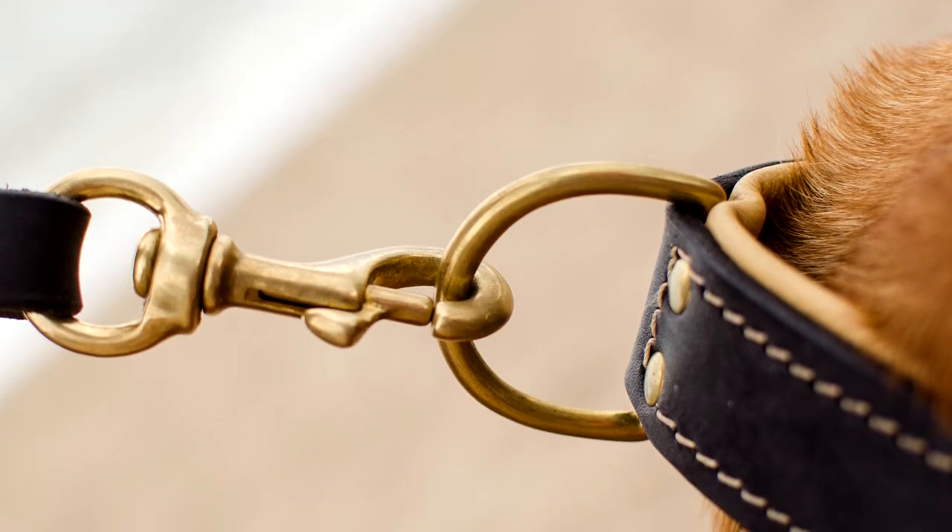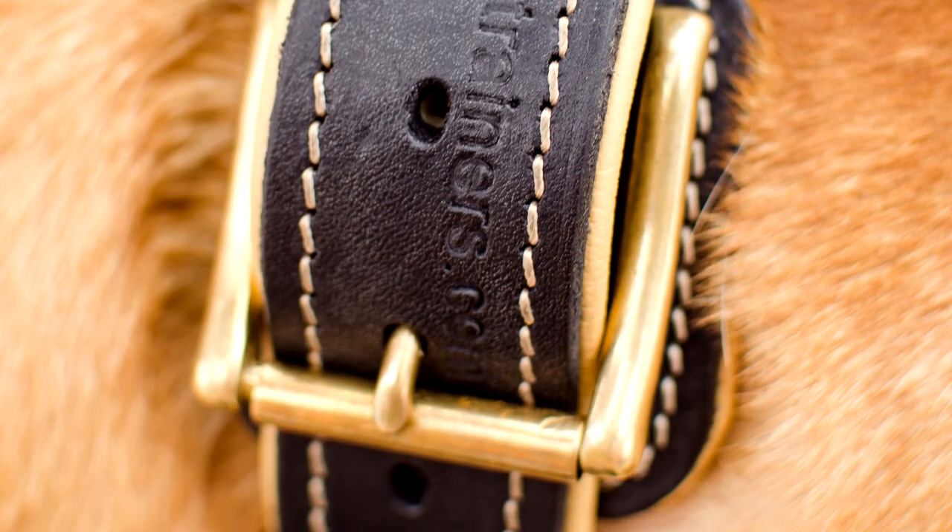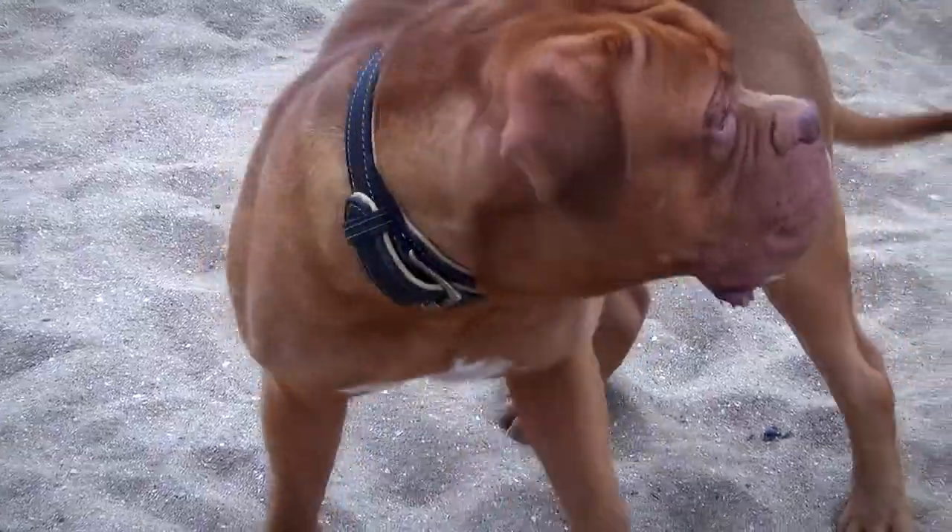The collar is also equipped with a buckle leather protection plate, which is meant to keep your dog's fur in perfect condition.